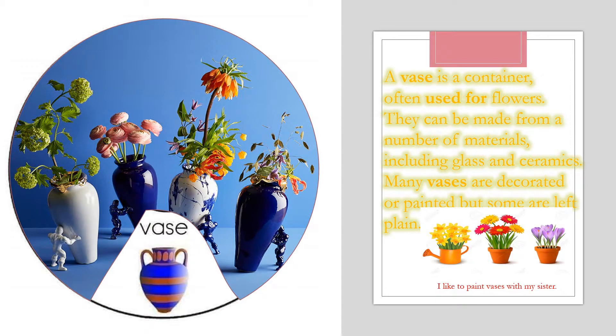Now I'm going to talk about vase. A vase is a container often used for flowers. They can be made from a number of materials, including glass and ceramic. Many vases are decorated or printed, but some are left plain. Now can you put vase in a sentence, please? I like to paint vases with my sister. Awesome!